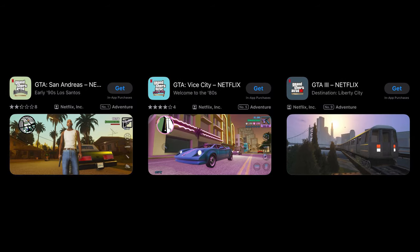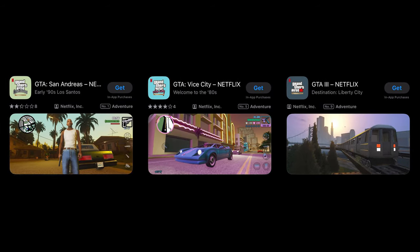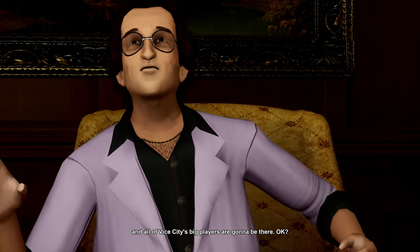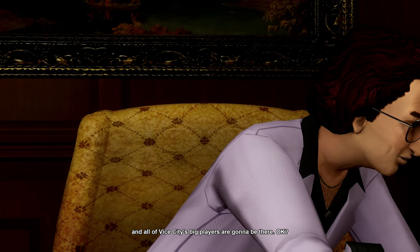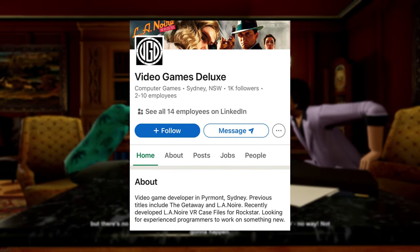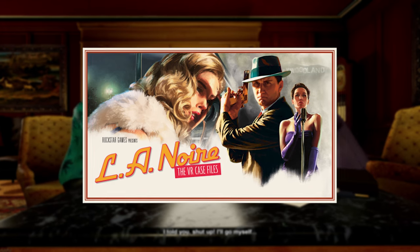As part of your subscription you can now download the games and play them on your mobile device. If you don't have a Netflix subscription you can also purchase them from your mobile app store. They were developed by the studio Video Games Deluxe, the studio that also worked on L.A. Noire and the VR Case Files.